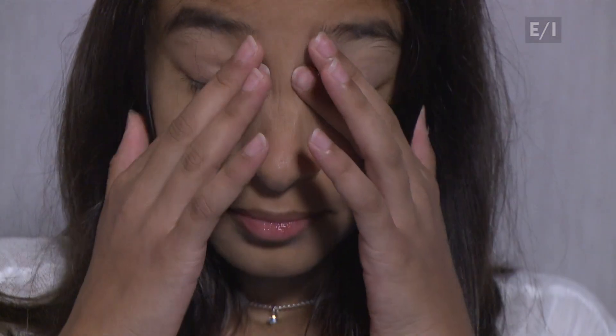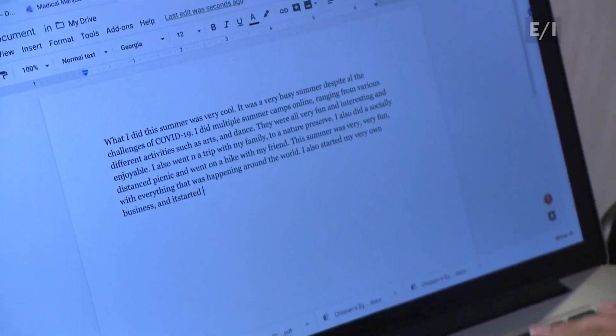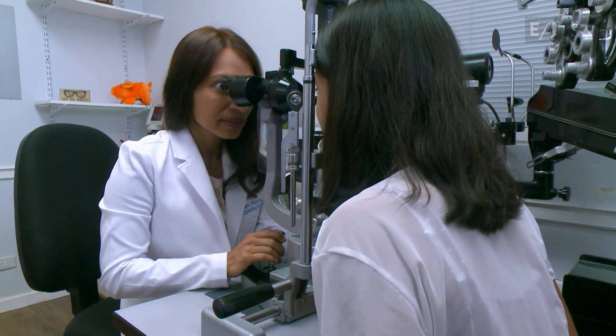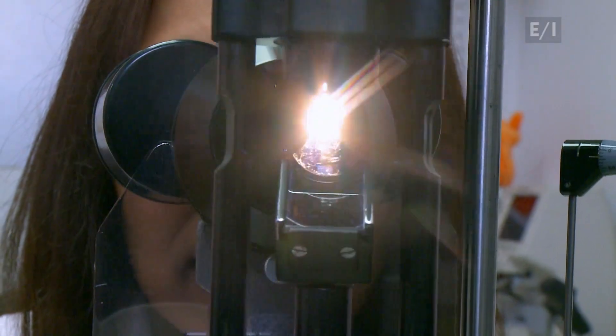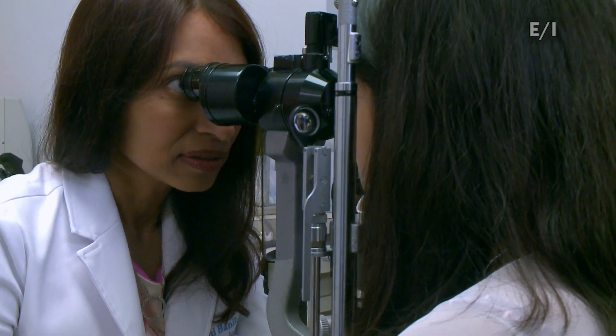Lila was suffering from digital eye strain — eye strain caused in part by the blue light from her computer. Dr. Rani Bannick is an ophthalmologist, a medical doctor who specializes in treating diseases and disorders of the eye. She's also Lila's mom.